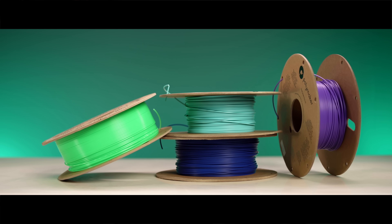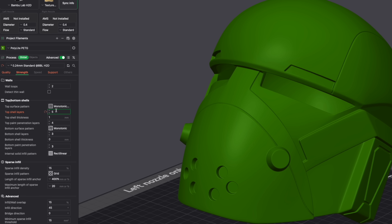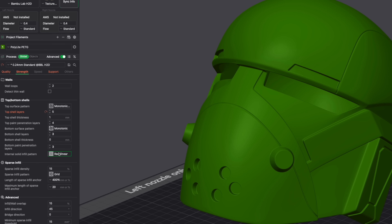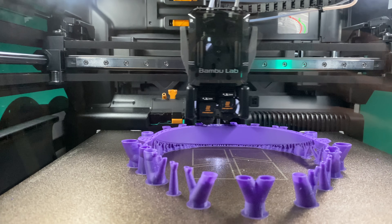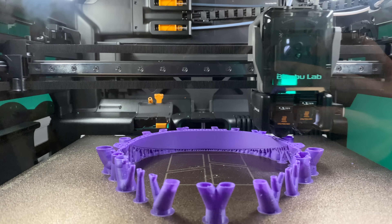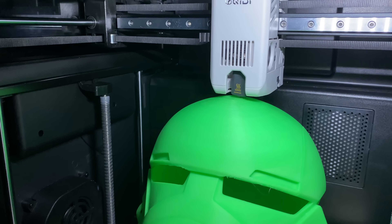I printed them in Polymaker PLA, PLA Pro, PETG, and ABS. Each helmet has two walls, three bottom layers, five top layers, and 15% grid infill, and I printed them on a Bambu Lab H2D, a Bambu Lab P1P, and on a Creality Q2. A good follow-up test would be the same helmets and materials but with different wall thickness and infill — but that's a different video.